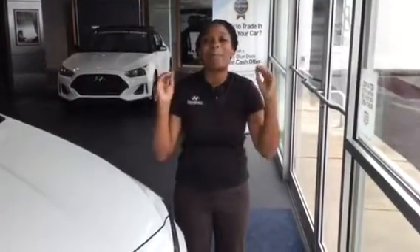Hi, it's Christina right here at Tamron Hyundai in Hoover, Alabama. I'm so excited that you inquired about our Santa Fe. It is an amazing vehicle.